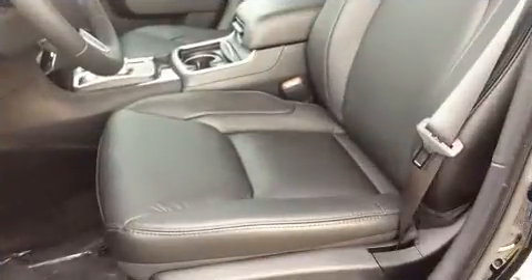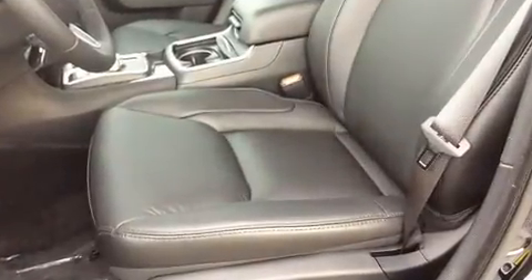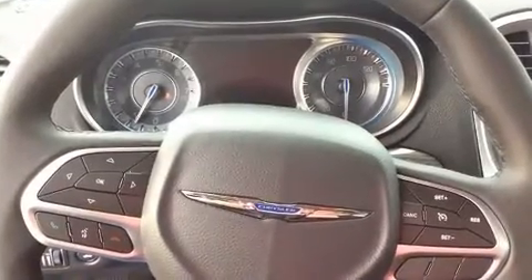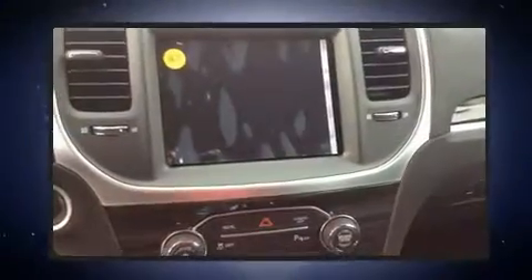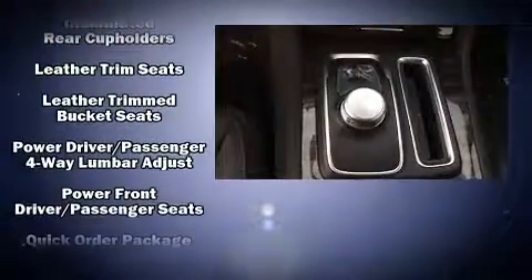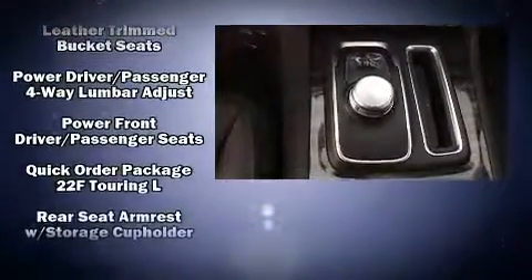Chrysler ensures the safety and security of its passengers with equipment such as dual front impact airbags with occupant sensing airbag, head curtain airbags, traction control, brake assist, an emergency communication system, and four-wheel disc brakes with ABS.